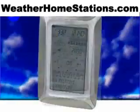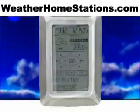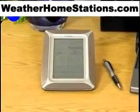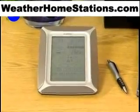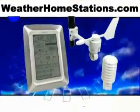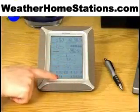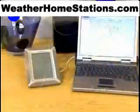If you have more than a passing interest in the weather, if your plans include knowing everything the weather can throw at you, if you want to know atmospheric conditions down to the smallest detail, the La Crosse Technology Professional Touchscreen Weather Center provides all the information you need right at your fingertips.